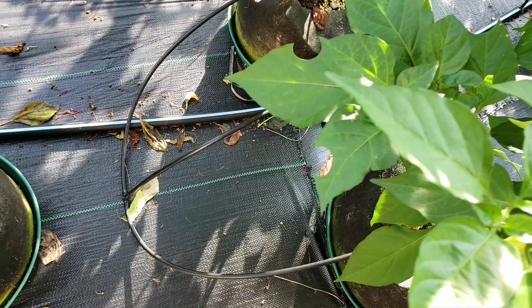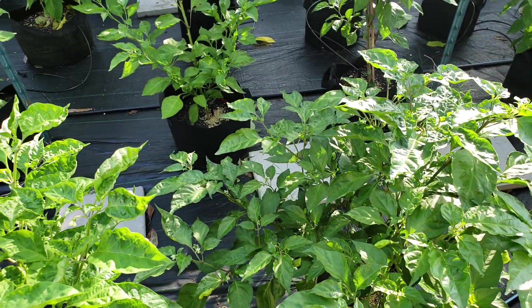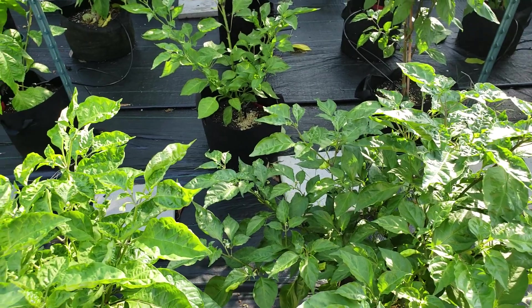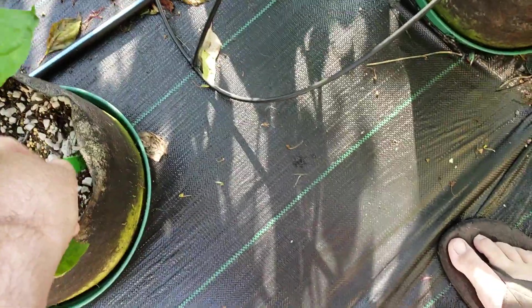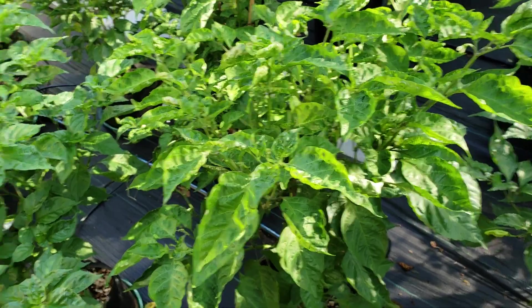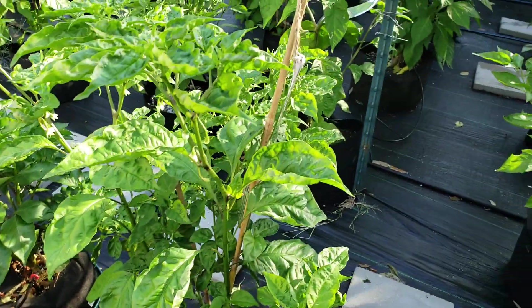This is an Aji Orange. Some type of habanero that I gotta figure out what it is because the tag label went kaput. These are Chocolate Lightning Habaneros.